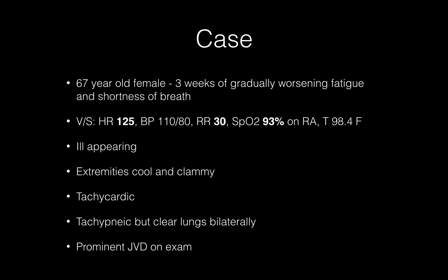So this was on our acute side of our emergency department. It was a pretty routine day, and a 67-year-old female rolled in by EMS. She was previously healthy with no significant medical problems. She presented with three weeks of gradually worsening fatigue and shortness of breath. On arrival, she was quite ill-appearing, and her extremities were cool and clammy.